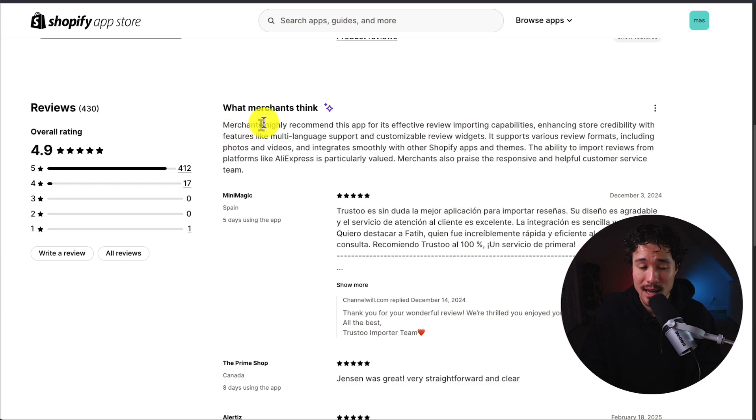If we take a look at the AI Summary, merchants highly recommend this app for its effective review importing capabilities, enhancing store credibility with features like multi-language support.